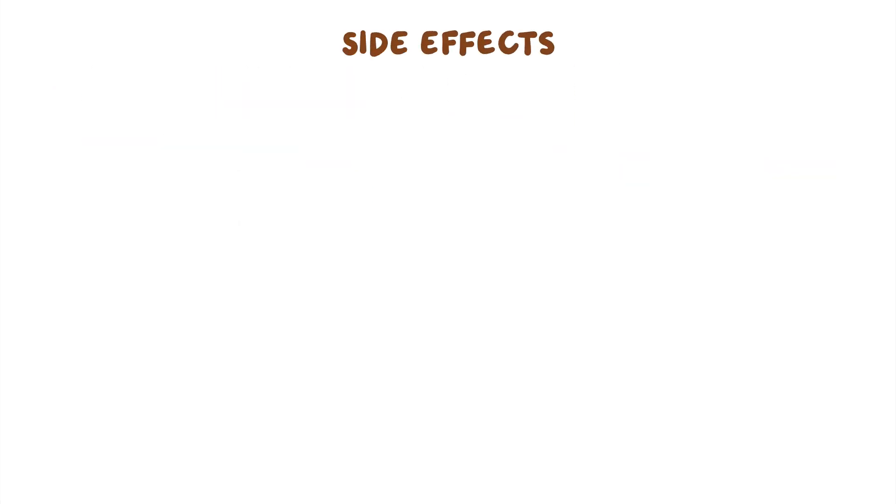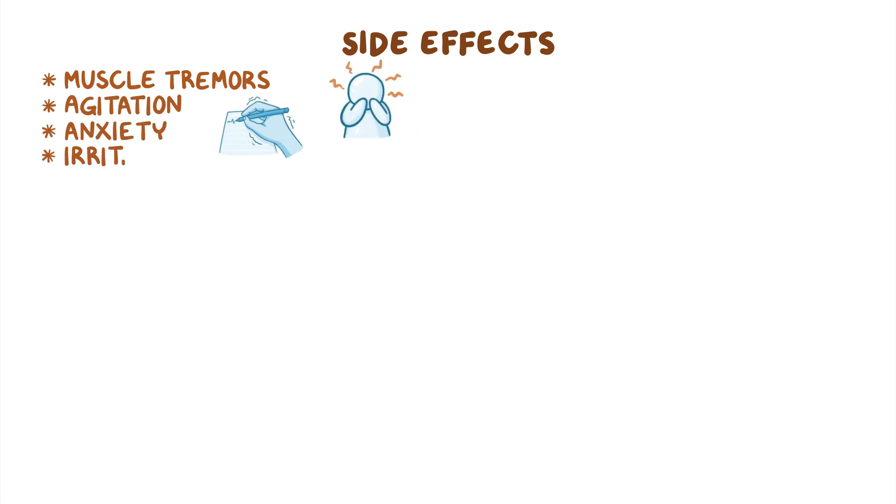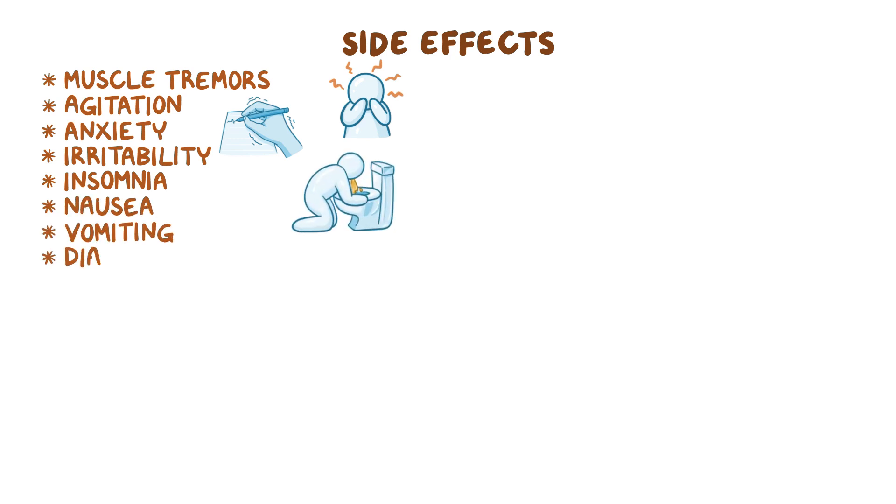Side effects commonly caused by respiratory stimulants include muscle tremors, agitation, anxiety, irritability, and insomnia. Clients might also experience gastrointestinal disturbances like nausea, vomiting, and diarrhea.